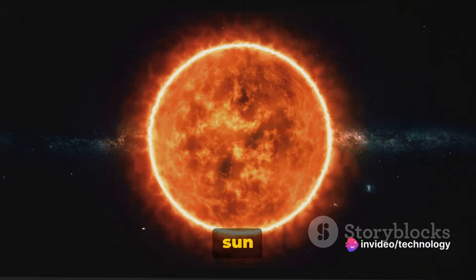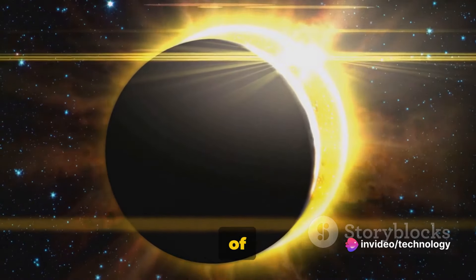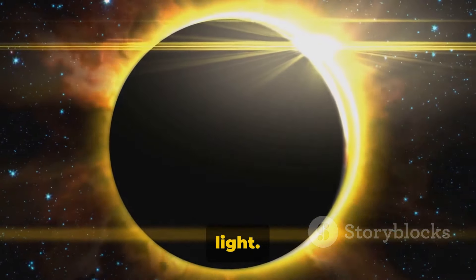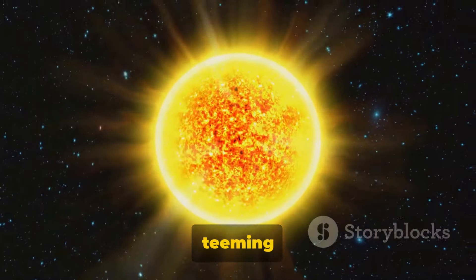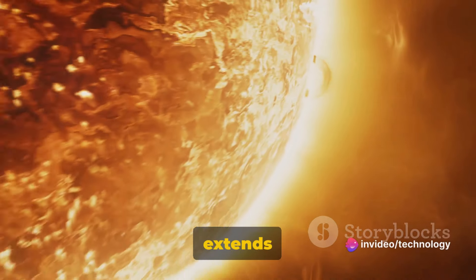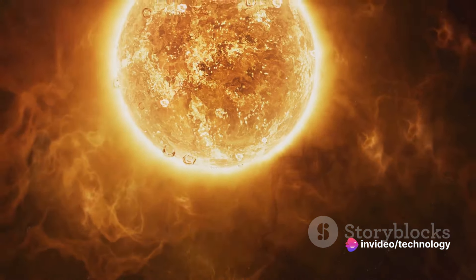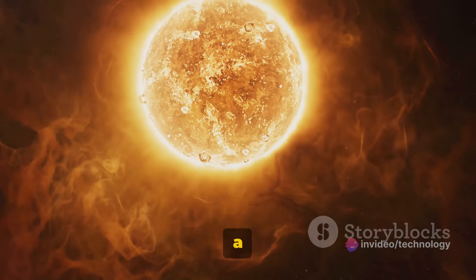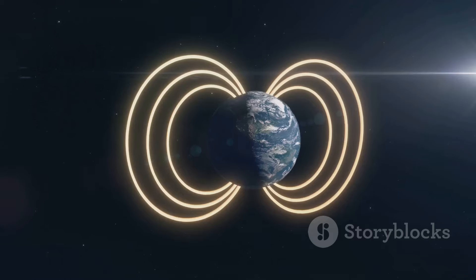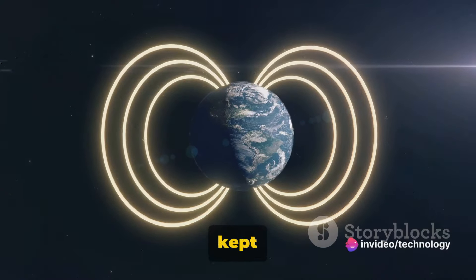Have you ever wondered what secrets the sun holds? This blazing sphere of hot plasma, the heart of our solar system, is more than just a radiant source of heat and light. It's a celestial body teeming with mysteries waiting to be unveiled. Its importance extends far beyond providing us with daylight and driving our weather patterns. So let's embark on a journey — a voyage of discovery into the sun's top 10 hidden facts. Prepare to have your mind illuminated as we uncover the sun's best-kept secrets.